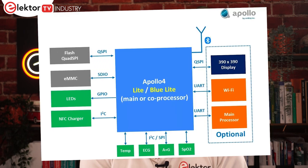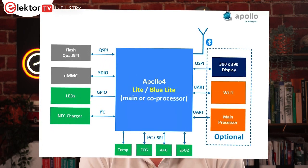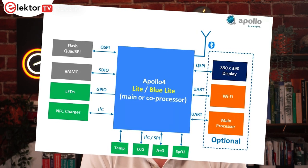Also included are an audio processing block, plus all the usual serial interfaces and a 12-bit A2D converter. Security features are also included, along with 2MB of non-volatile MRAM and 1.4MB of SRAM. The Blue Lite additionally features a Bluetooth Low Energy 5.1 radio. What's impressive is the 4 microamps per megahertz active current and the 5x5mm BGA package. The device can also be used with AMBIQ's open-source heart kit AI model, designed for single-lead ECG heart monitoring.